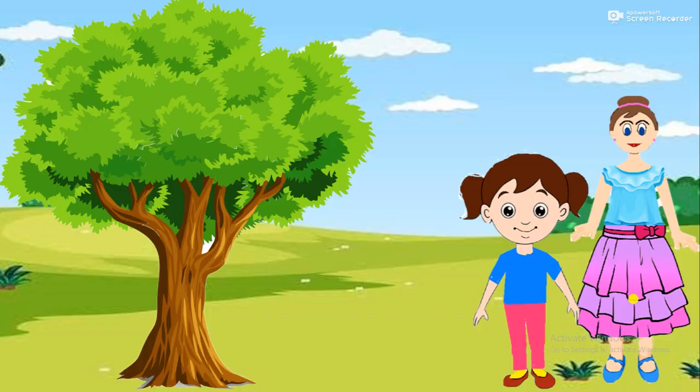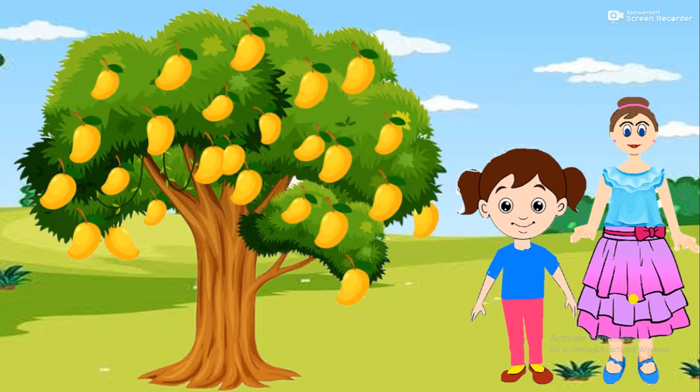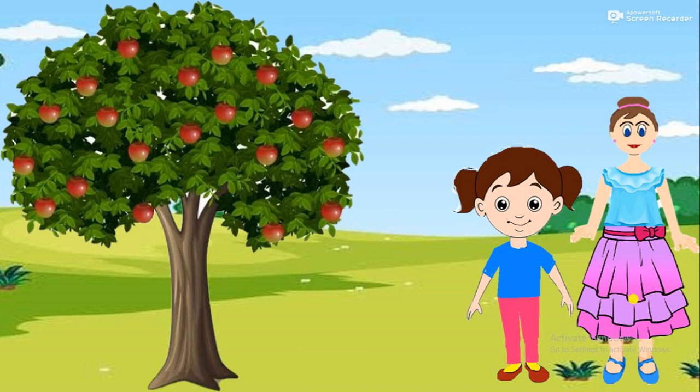Big and tall plants are called trees. Trees have a strong, thick and woody stem called the trunk. They have many branches and they live for many years. For example, mango, banyan and apple.